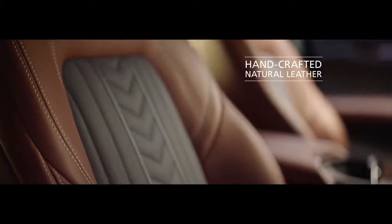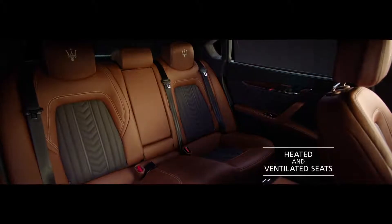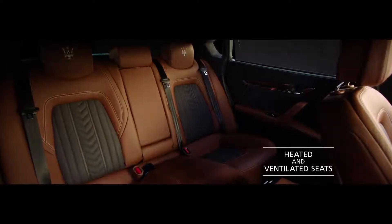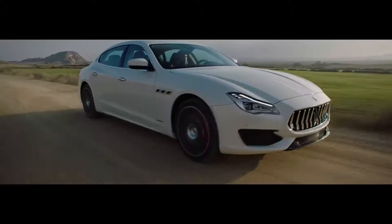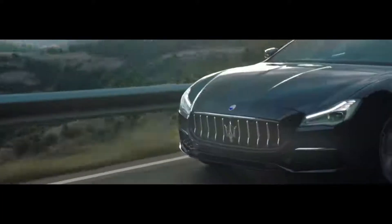Or the very finest handcrafted natural leather. The rear seats are both heated and ventilated, whilst electric rear sunblinds ensure the passenger's comfort and discretion. Gran Sport and Gran Lusso: two interpretations of a Maserati masterpiece.